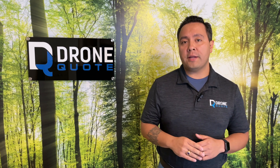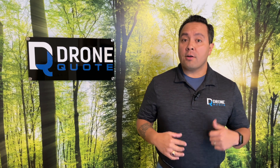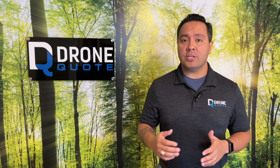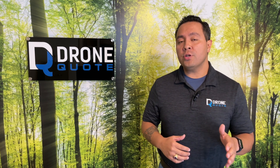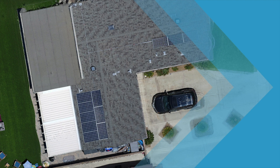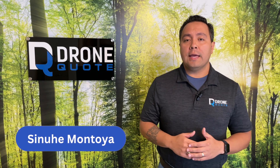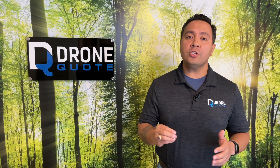If you are thinking of installing solar panels for your property and are wondering if cloudy days have an effect on electricity generation, then stay tuned to learn more. I'm Sinue with DroneQuote and in today's video I'm going to share some details with you about how solar panels are affected by cloudy days.